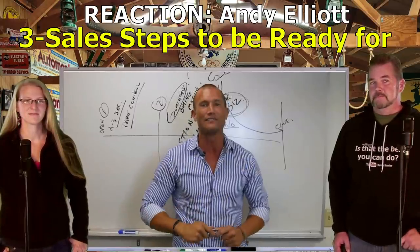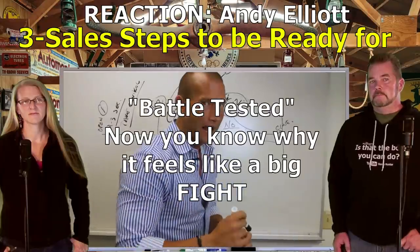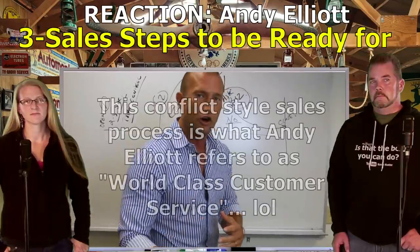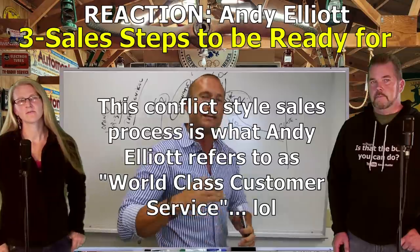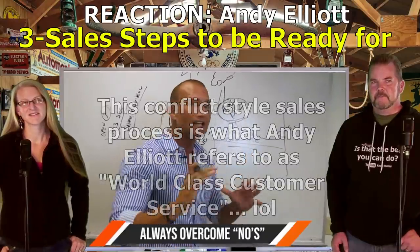Kevin: Now listen to the nonsense Andy Elliott's going to feed you here. Andy Elliott: I live in that zone - I'm battle-testing, I train two or three hours every day. Let's say the guy says, 'Hey Andy, me and my wife just need to get out of here and talk about it.' Then you go into the 'wife close' or the 'we need to think about it close' to overcome it. Once they say no, you always overcome it.